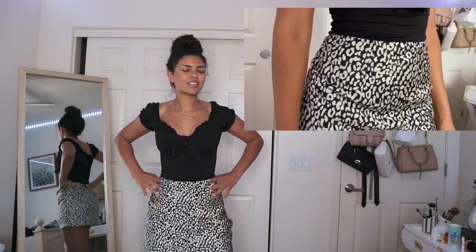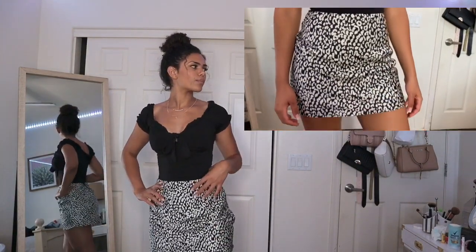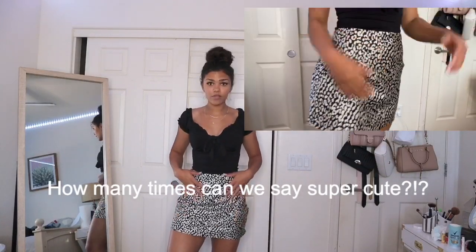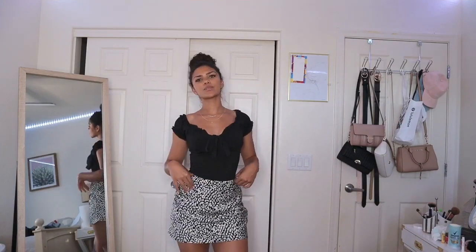The skirt is a size 6 — I think I could actually size down to a 4, so we're gonna have to return it. Super cute, it's like satin, very nice quality, love the print. My waist is a little bit smaller so it doesn't really fit my waist, but there's a little tie. I think I'll get this in a 4.